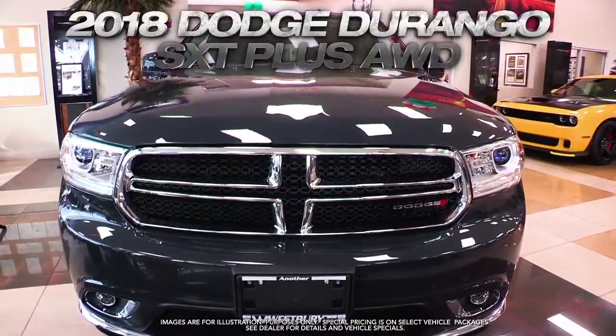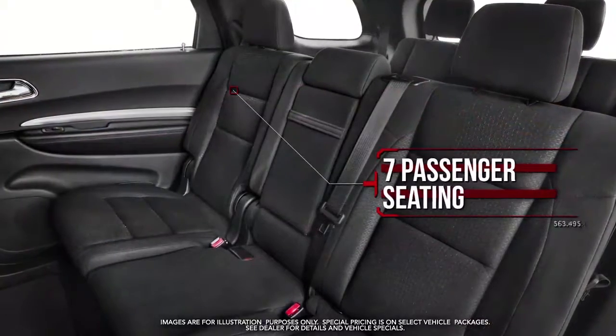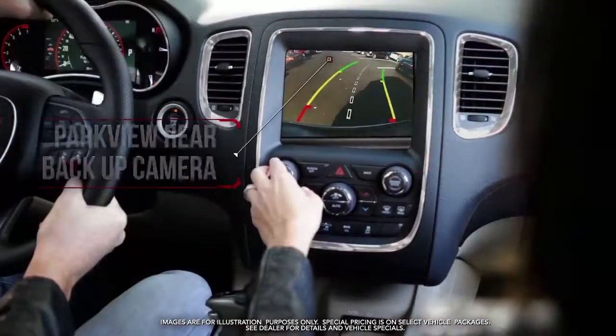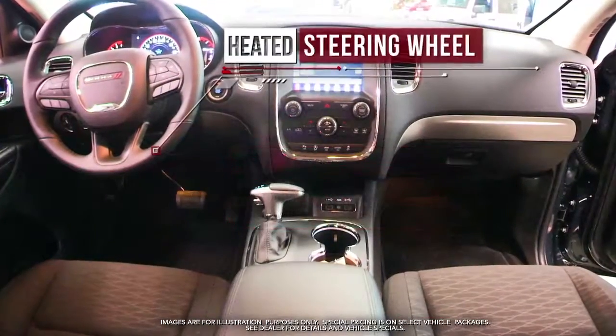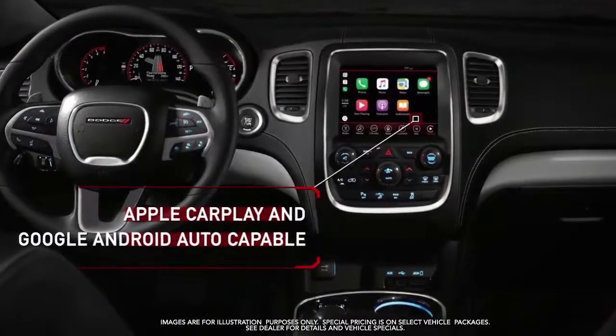Get the new 2018 Dodge Durango SXT Plus with 7 passenger seating, 18 inch painted aluminum wheels, power lift gate, ParkView rear backup camera, ParkSense rear park assist with stop, heated front seats, heated steering wheel, Apple CarPlay and Google Android Auto capable and more.